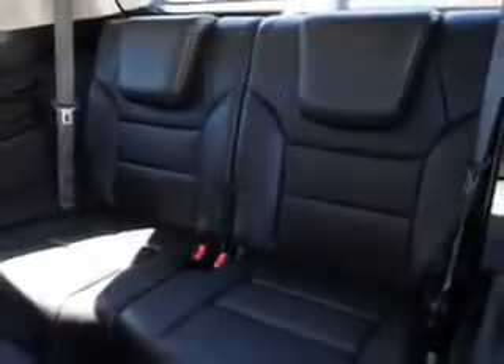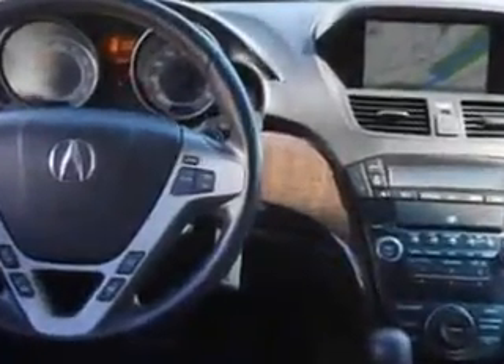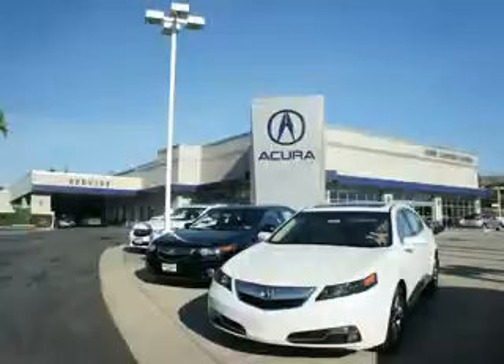Enjoy the drive, feel safe, and have peace of mind in this 2012 Acura MDX. See us at Weir Canyon Acura today. At Weir Canyon Acura, you can be sure you'll get the right vehicle for the right price — and that's just the beginning. Get the respect and great price you deserve.